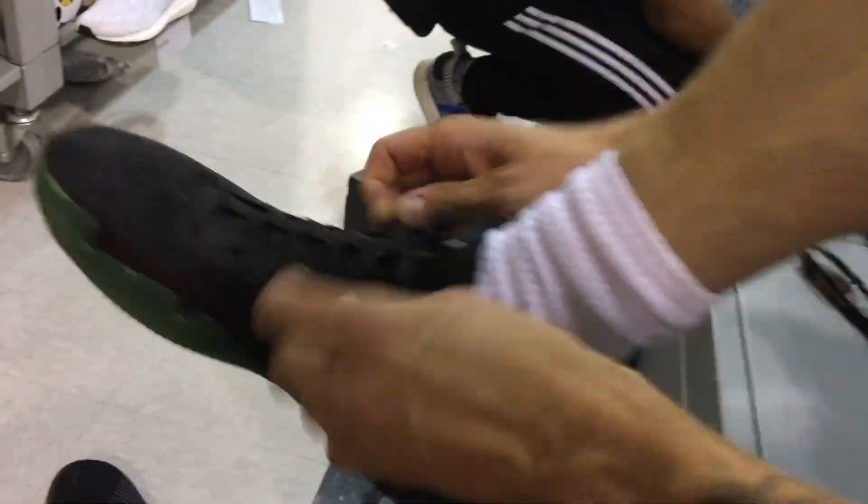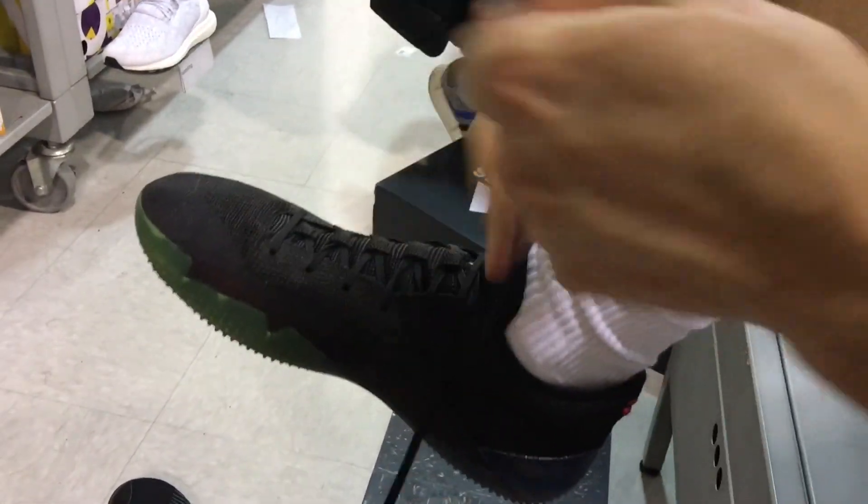The problem with the 360s is I can't just put them off and on. Not only do you have to tie them, you gotta double knot them cause the laces are hella thin. I can just put these on and slip them off. We're in Lululemon.